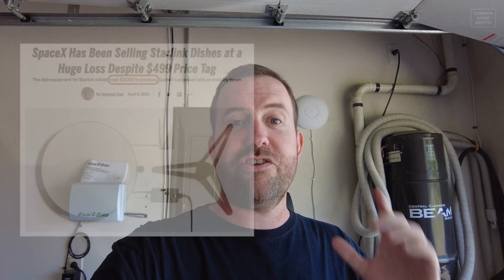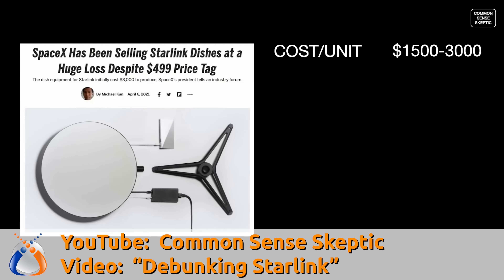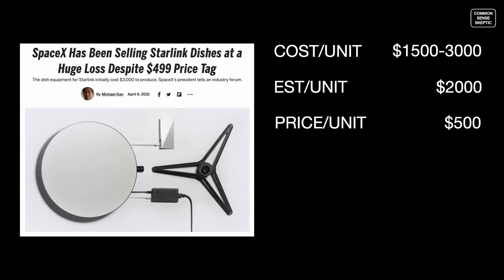As some final thoughts on this Starlink dish: I recently watched a video arguing about the sustainability of the Starlink service given the billions of dollars they're pushing into it. I have given them about $1,000 total — $500 for the initial dish purchase plus $100 a month, and I've had the service since February, so about five months. These dishes have been estimated to cost Starlink about $2,000 or more to create and ship out, but they're only charging $500 for them.